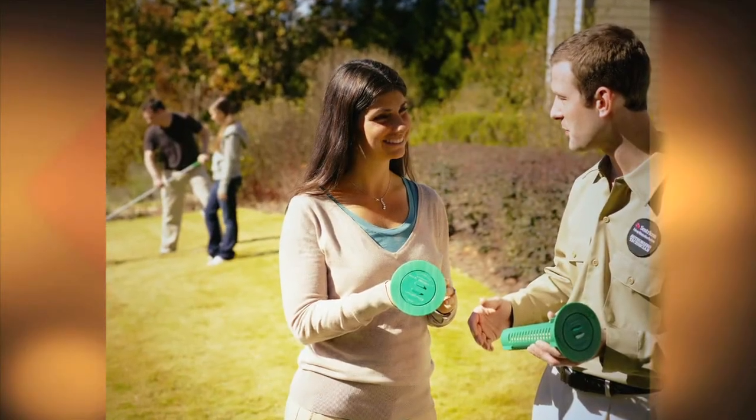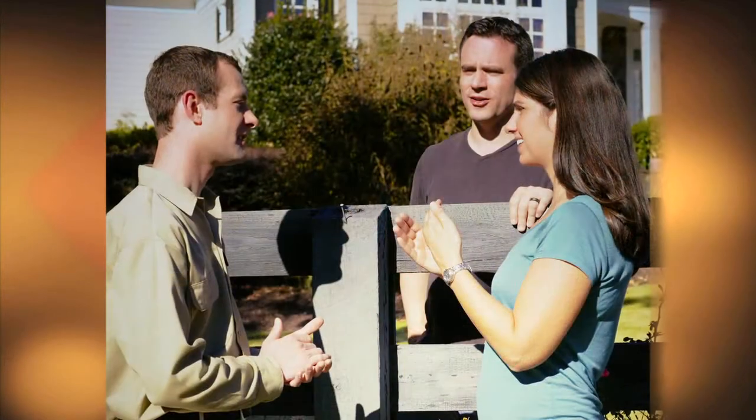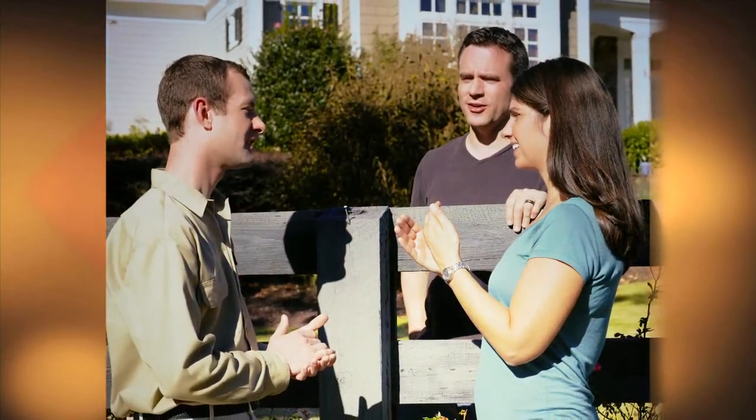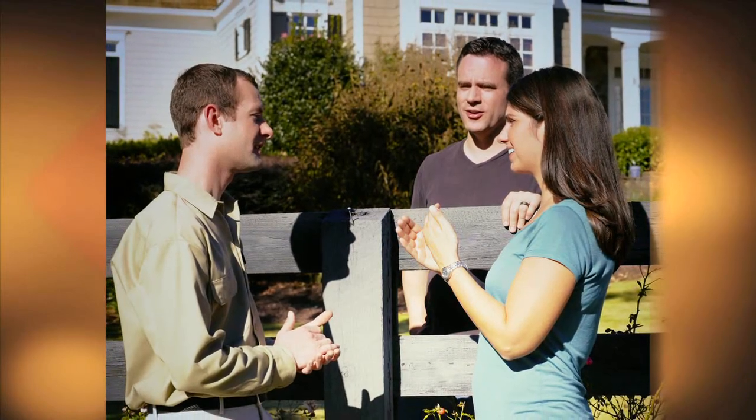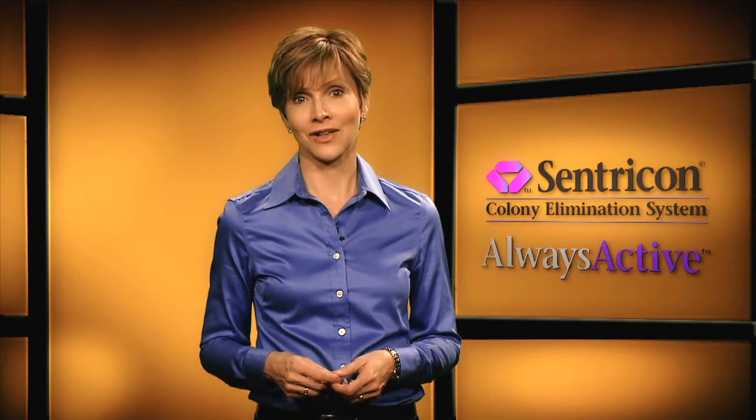So as long as you maintain your termite protection service with the Centricon system with always active technology, your level of termite protection never goes down. That's the Centricon system with always active technology.